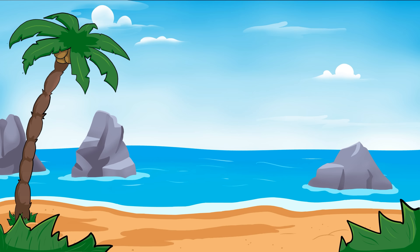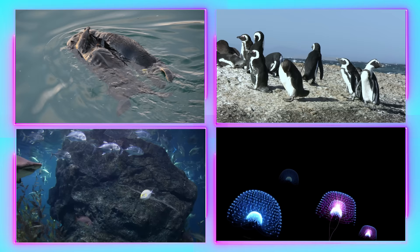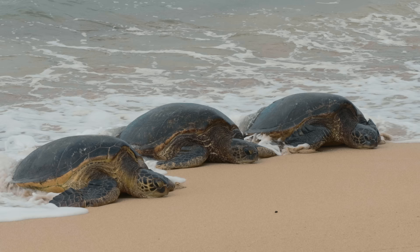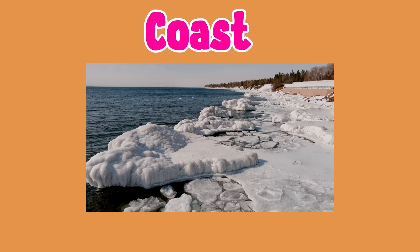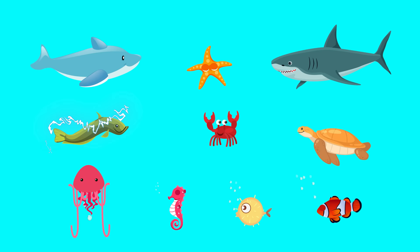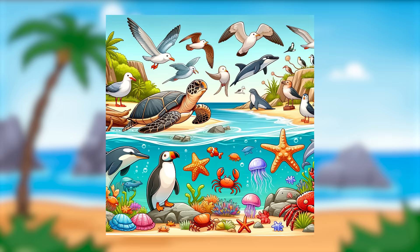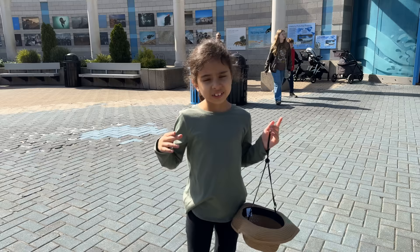The living coast is a unique area where the land meets the sea and it is home to different types of animals. These animals have been adapted to live in the changing environment where they can find both land and water. The coast can be sandy, rocky, or even covered in ice depending on where it is in the world. Now let's explore some amazing animals that call the living coast their home.